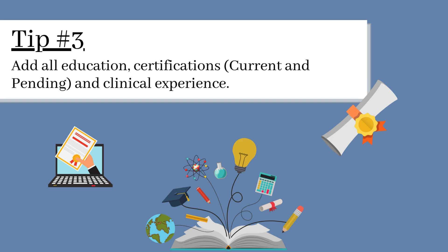Tip 3. Add all education, certifications — both current and pending — and your clinical experience.